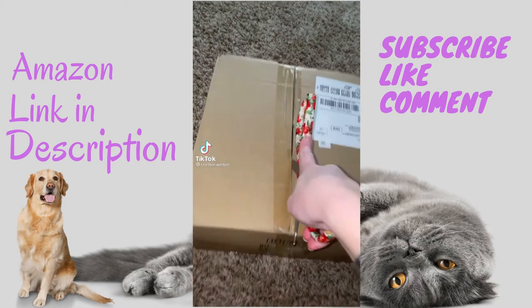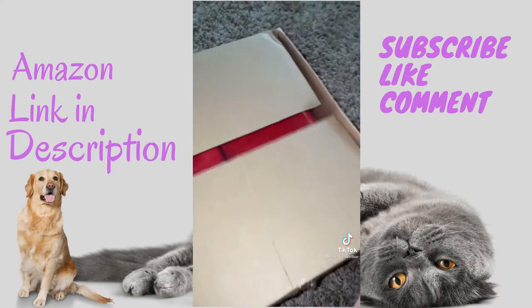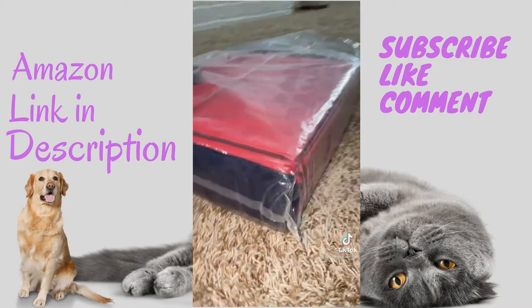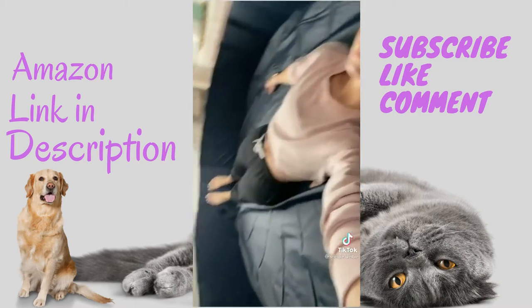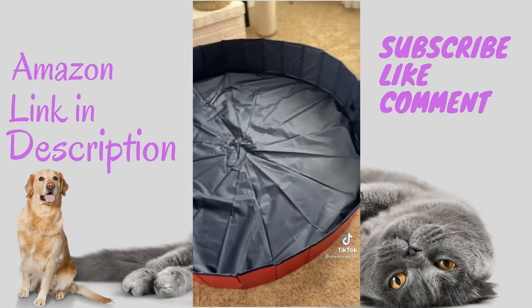This is your sign to go on Amazon and order this for you or your dogs or both. It comes in a 12 by 12 box, so not very big and pretty compact. But when you unfold it, it's a 63-inch pool — for you to lay in, for your dogs to play in, or to bathe them in. When you're done it folds right back up. You can thank me later.